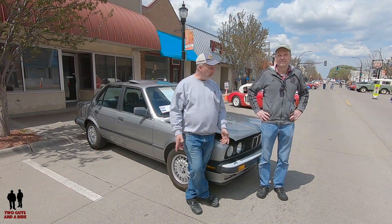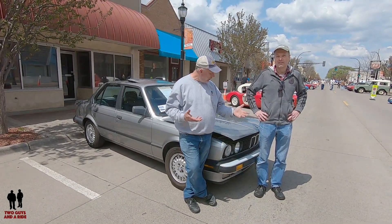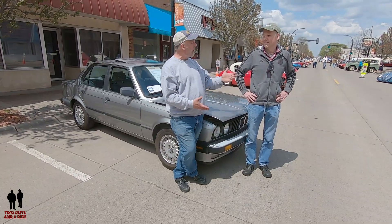Hi folks, I'm Nathan with Two Guys on a Ride. Today I am here with Stefan and his 1988 BMW 325. So Stefan, tell us a little bit about this car and let's start with why you got it.